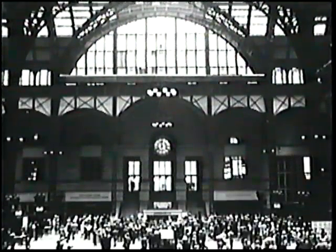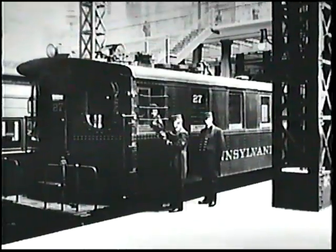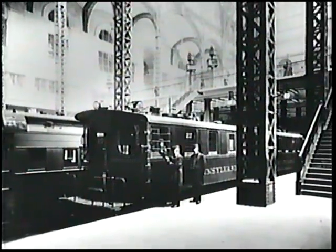If I were a passenger coming into Manhattan, arriving in Penn Station in 1910, I would have felt like a king. It would have given me a sense of entitlement that would have surprised me — because the station was so extraordinary, because there were so many elements put together just to make me feel good about arriving in this city. I would have understood that I was very, very special.